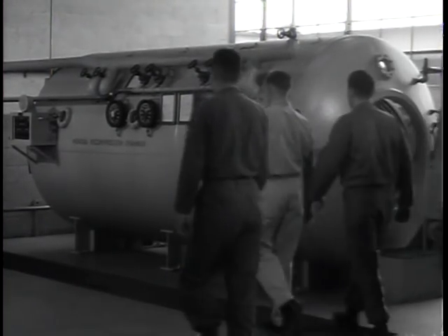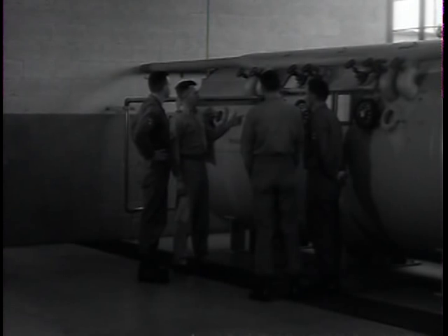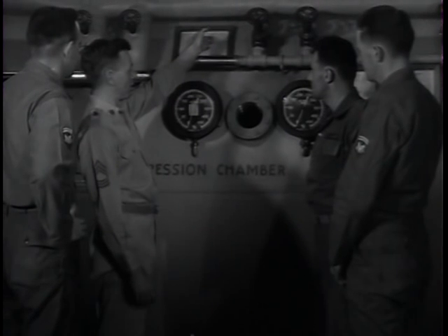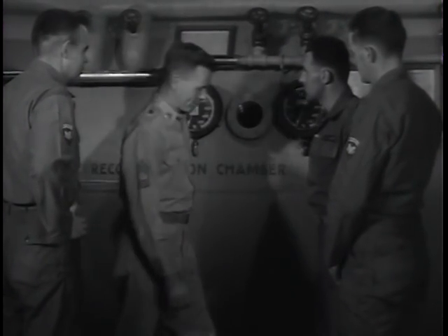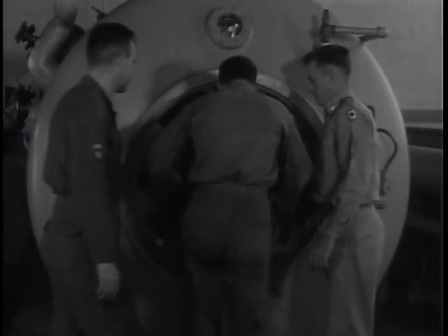At the recompression chamber, the aspiring diver gets his first introduction to the natural phenomena which make diving the taxing, complicated craft that it is. The recompression chamber is both a training device and an instrument which enables the staff of the school to determine a man's suitability for diving, to watch his reaction to pressure under controlled conditions. The recompression chamber can duplicate the intense pressures a diver encounters on the bottom, where his body may be subjected to pressures three or five times that to which he is accustomed on the surface.